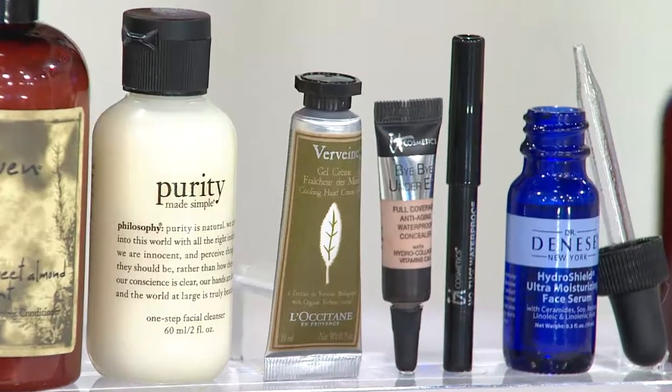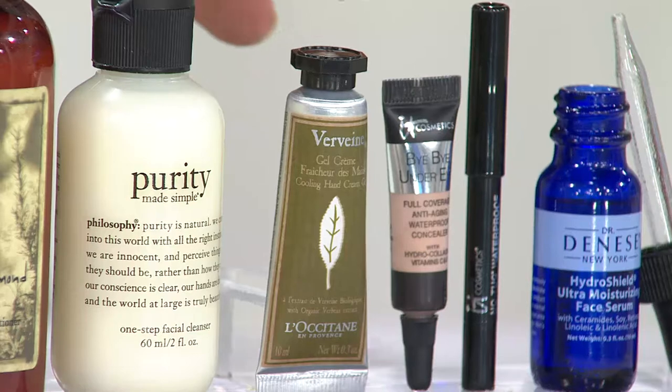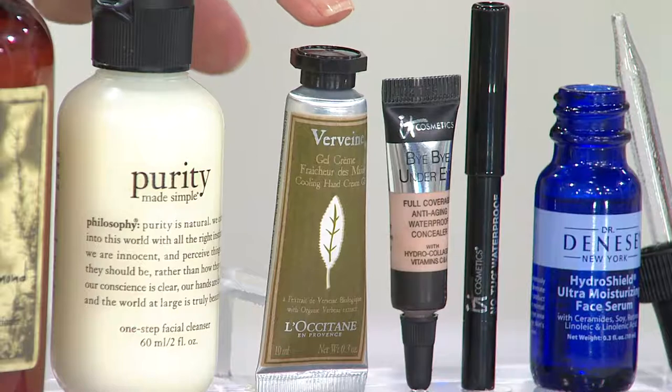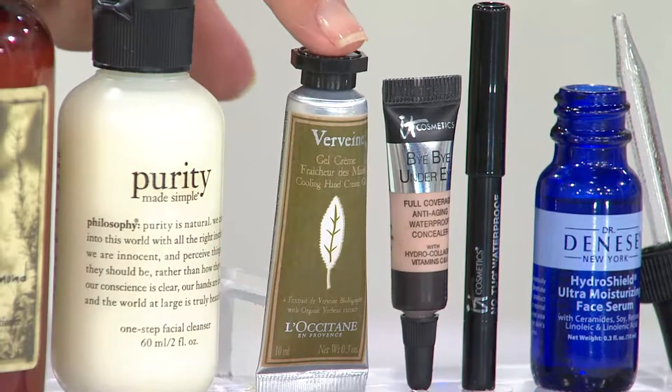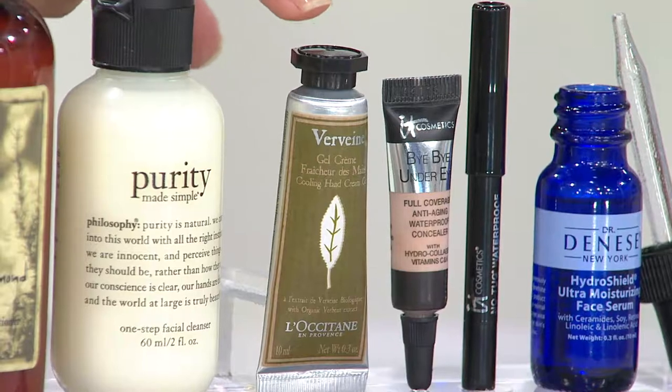This is L'Occitane, a skincare brand made in France and sold around the world. They actually track how many units they sell per second and per minute. Their number one product — the one they're most famous for — is their hand cream, specifically the shea butter version, which has won the customer choice beauty award.